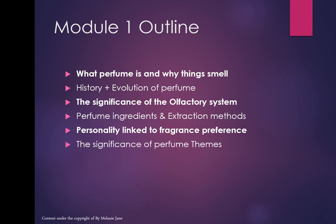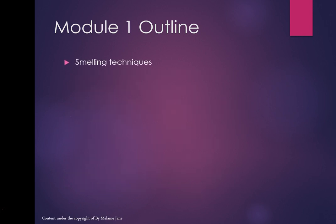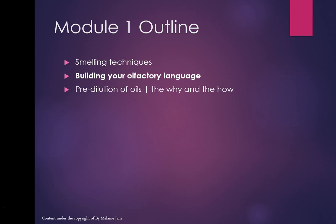We'll be looking at the significance of perfume themes, the intoxicating perfume triangle, and a journey through the fragrance families, smelling and looking at natural oils from around the world and profiling them. I'll be showing you smelling techniques and we'll be building your olfactory language along the way.